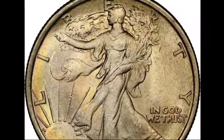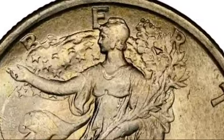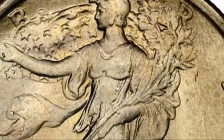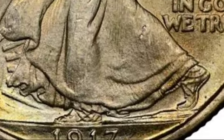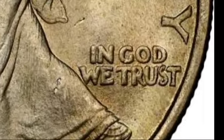Welcome back, coin enthusiasts. Today we're diving into one of the most sought-after coins in U.S. history, the Walking Liberty half-dollar. Specifically, we'll be discussing a key date that's highly prized by collectors, the 1917 Walking Liberty half-dollar. From its stunning design to its fascinating mint mark varieties, this coin has a story that's worth every penny. Stick around as we explore the five different types of 1917 half-dollars and their current market values.